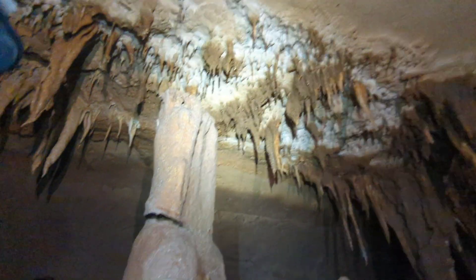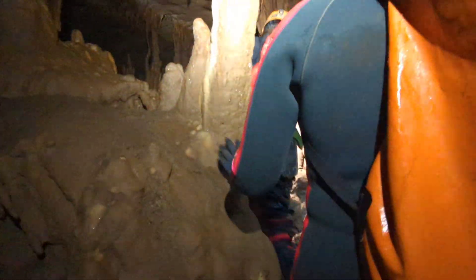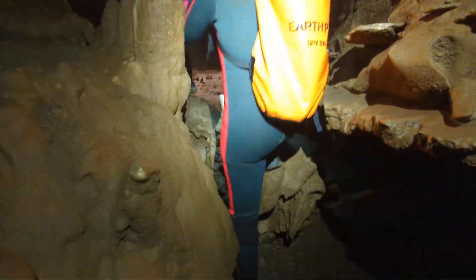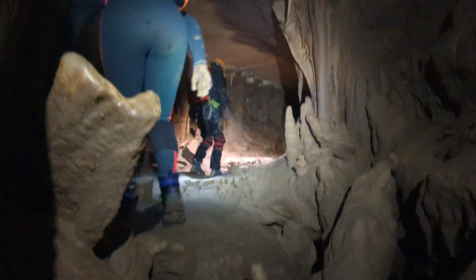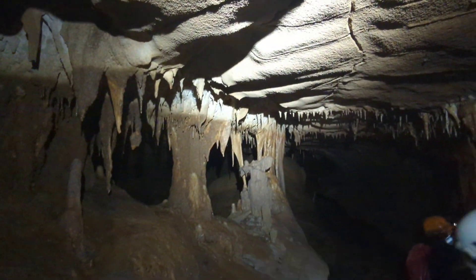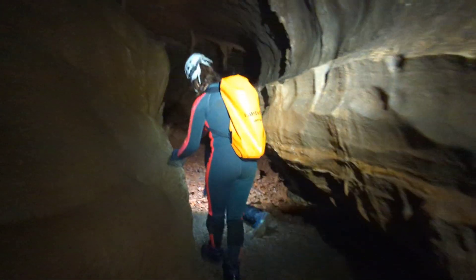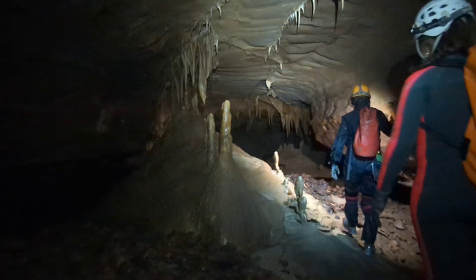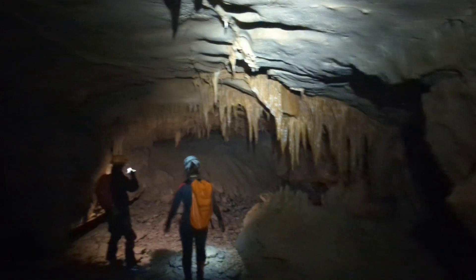Yeah, that came off the ceiling a long time ago. Yeah, that's definitely a water line — you can see the difference in color, like where mud was deposited. See how pretty this cave is? Look at all these formations.